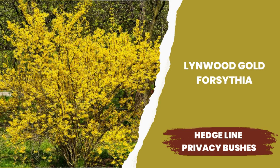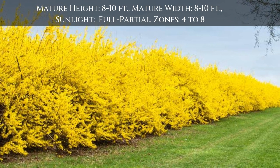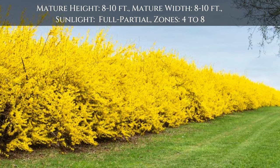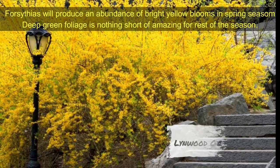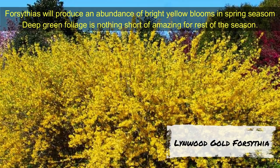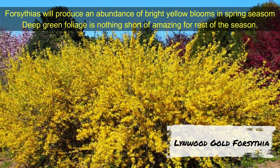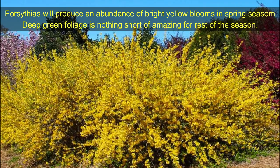Linwood Gold Forsythia — an early spring stunner with an abundance of bright yellow blooms and deep green foliage for the rest of the season. Linwood Gold Forsythia grows 8 to 10 feet tall and 8 to 10 feet wide. Growing zones are 4 to 8. A nice contrast color along with dark foliage bushes over a hedge line in your landscape area.